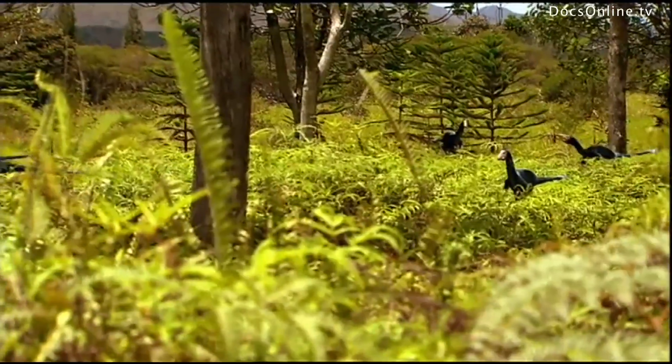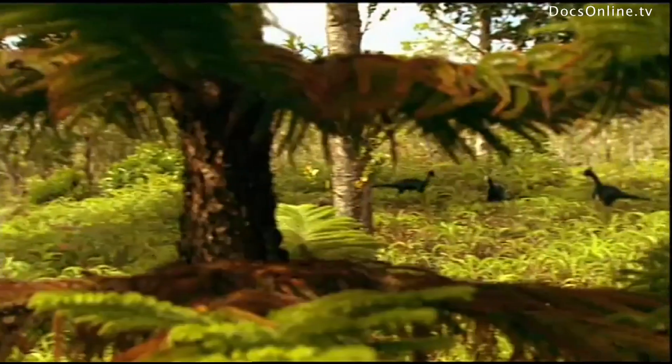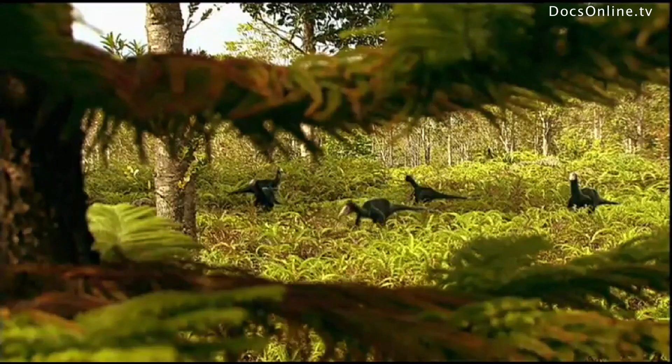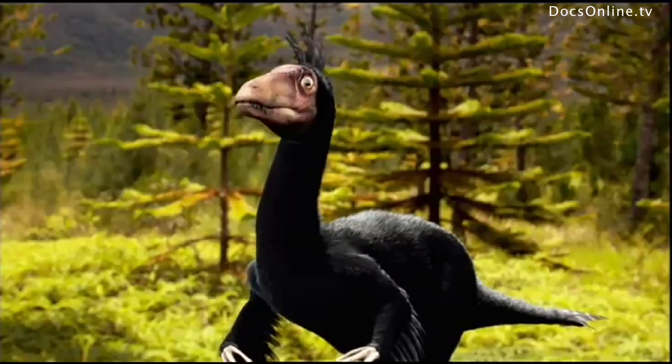They probably communicated vocally; their cries may have resembled the cawing of ravens. Like birds, the raptors' large eyes gave them three-dimensional vision — that was probably a major asset for hunting purposes. Only one thing distinguished them from present-day birds: they couldn't fly.